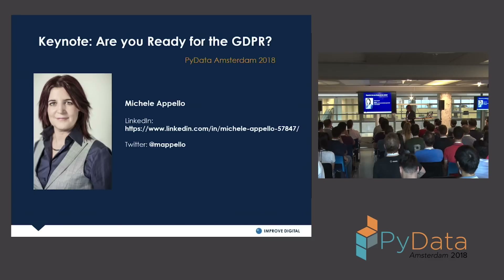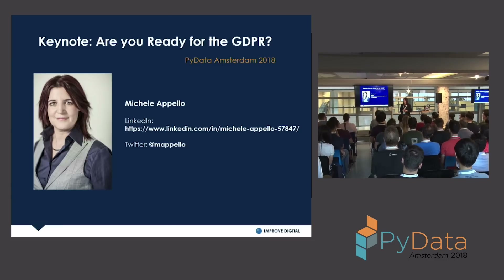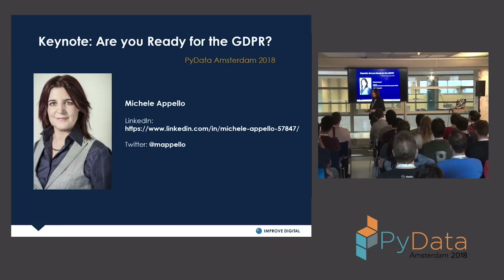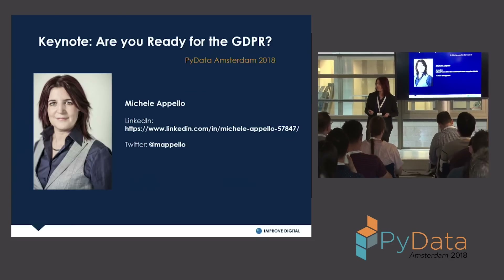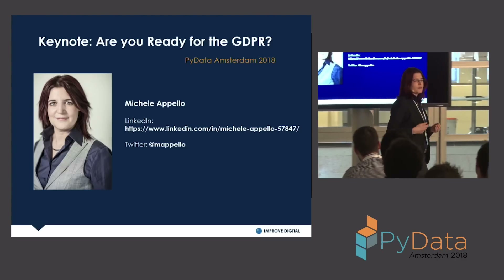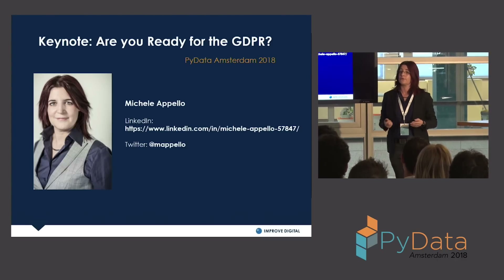Hey everybody. My name is Michelle LaPello, and I wrote this working paper called the GDPR Compliance Primer. It has some steps for businesses in my industry to help them better prepare for the GDPR. I'm also the senior business director for Improved Digital, an ad tech company that works in digital marketing.